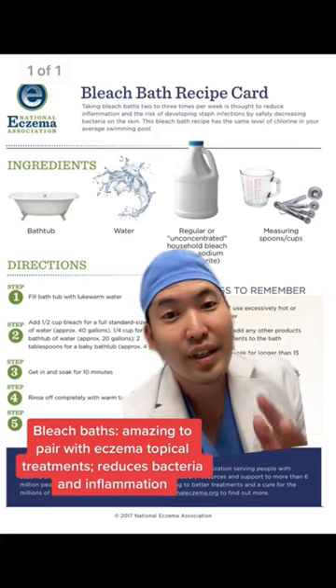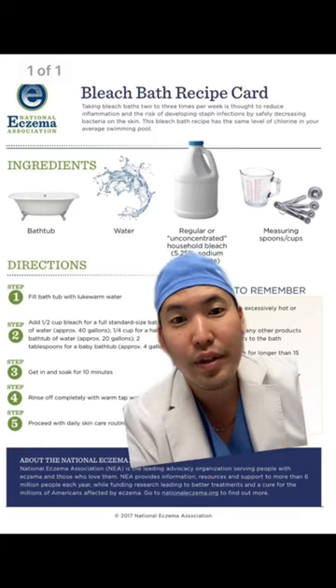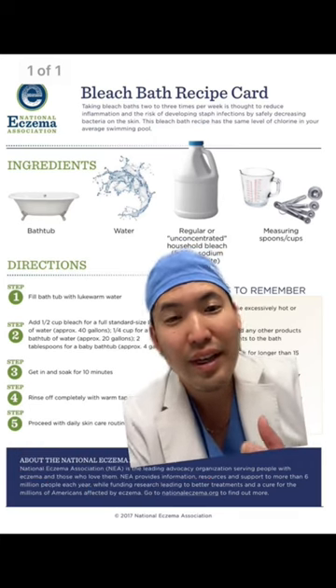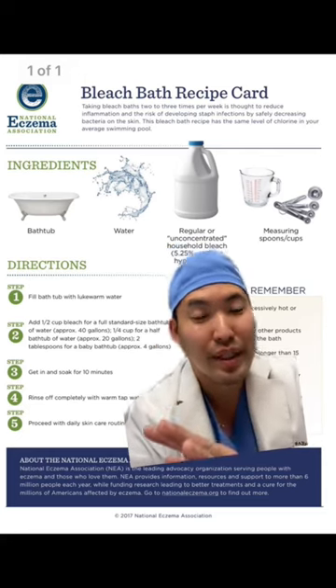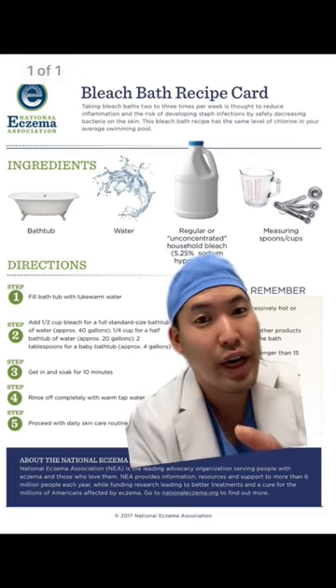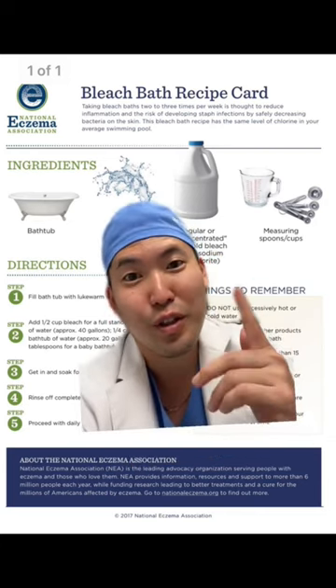Bleach baths. Yes, it sounds crazy, but this is an actual treatment. The bleach will actually kill the bacteria that's making your eczema worse, and it also brings down the inflammatory cytokines in the rash. Dilute the bleach properly — not straight-up bleach on your rash. You're going to soak in a tub for 10 minutes. If any of these conditions worsen, see your dermatologist. Peace.